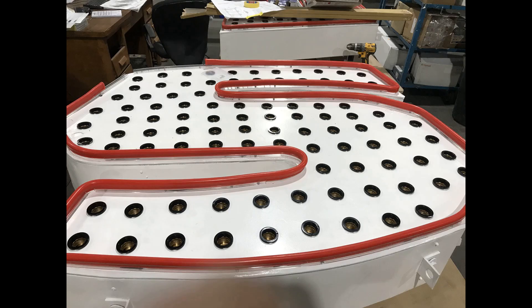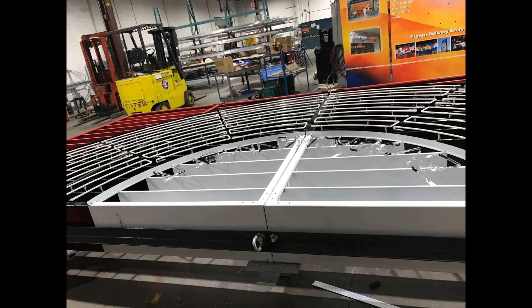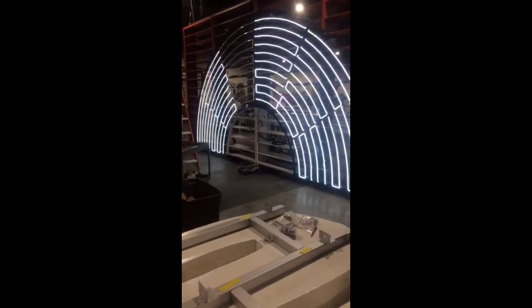With all custom signs, you have a testing component before you send it off to be installed. Here we are moving things around, setting the letters and backer panel together to make sure it's all working.